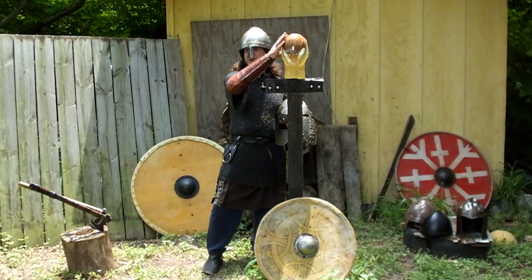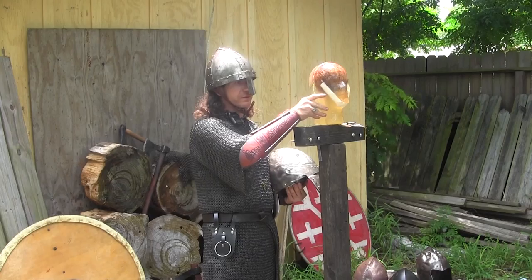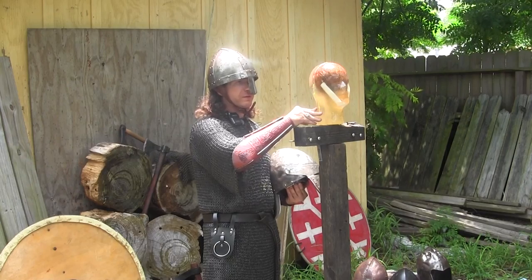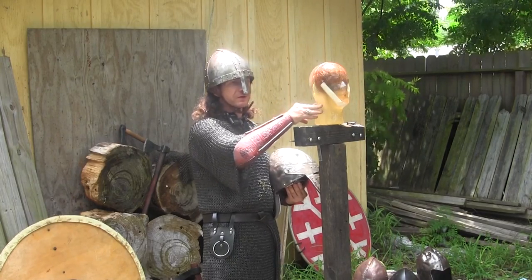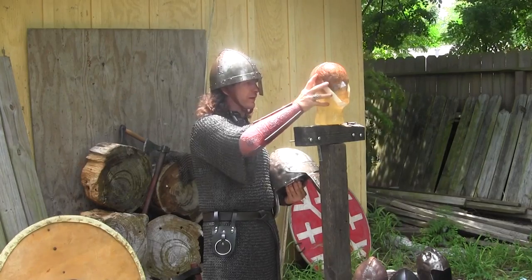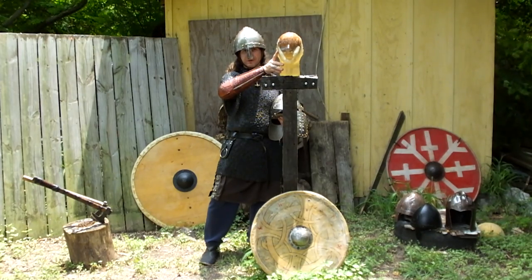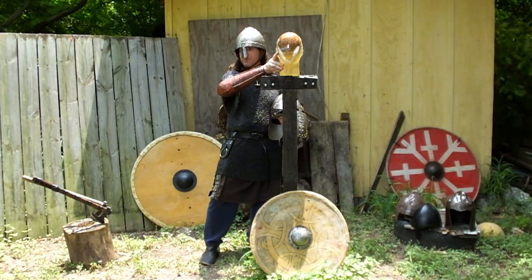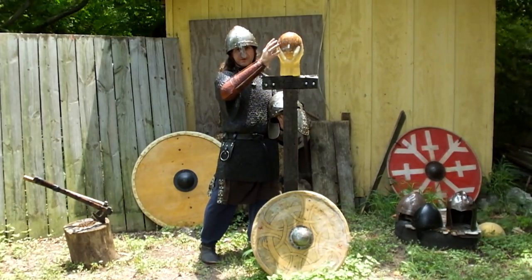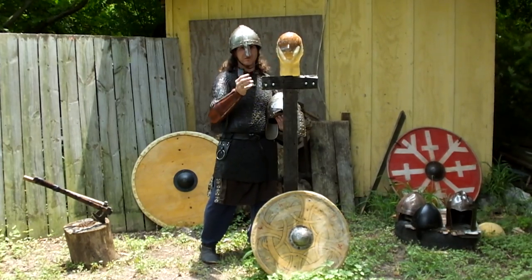We have our analog ballistics gel head right here. If you look at it, you can see it looks a lot like the ones used on different history programs, but this is our own design. I use 20% ballistics gelatin. I have a reinforced PVC spine. There is a fake blood concoction inside the spine and inside the skull, which is made out of a coconut. These are affordable — I can make these — and they give a good, accurate test. I've tested on a wild hog recently and I would say these perform extremely realistically.